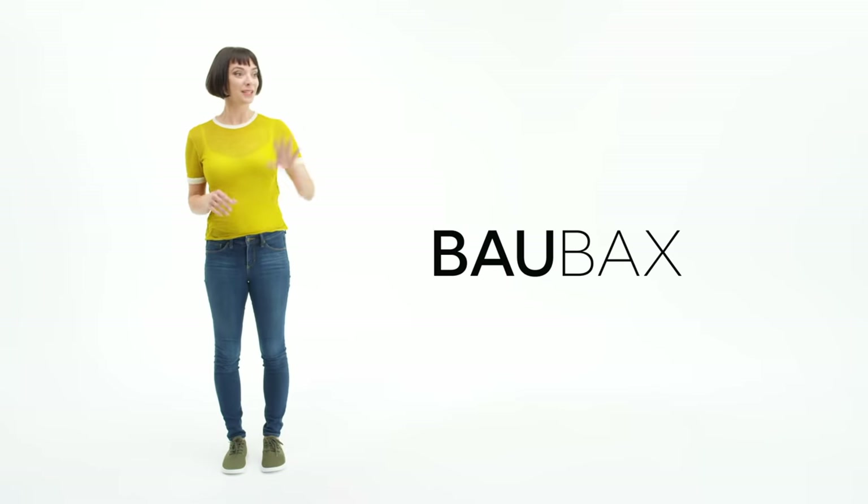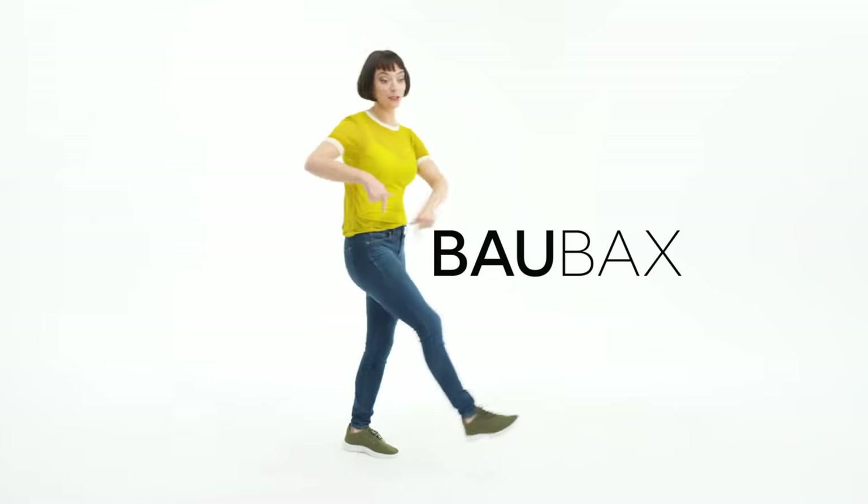And cut. That's a wrap. I'm keeping these shoes, though. It's been seven days of shooting these things, and they're still comfortable.